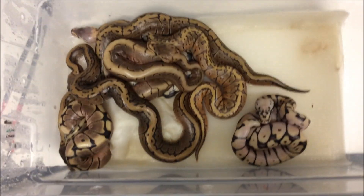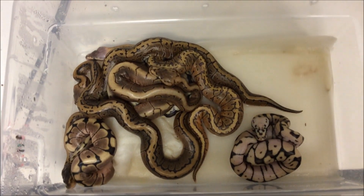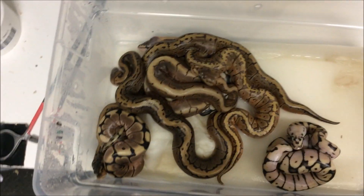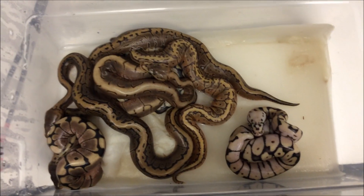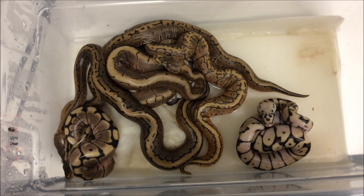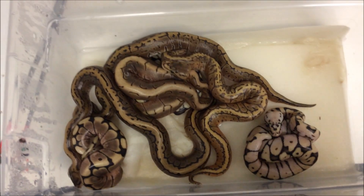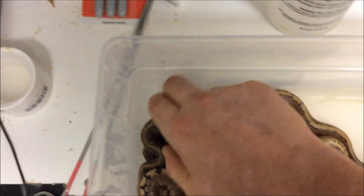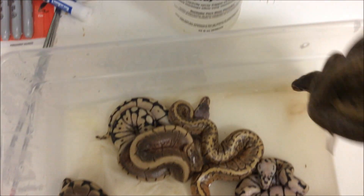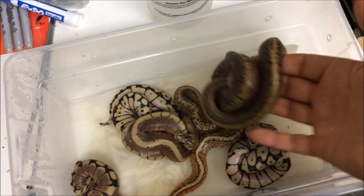Hey guys, Sam from Redemption Reptiles here. This is clutch number eight — I know I haven't been doing videos on all the clutches, but this is a really cool one. This was a spinner male to a pastel female, and we ended up with two pinstripes — they're both males.